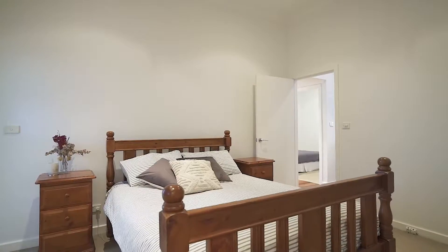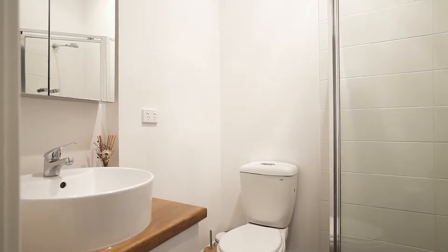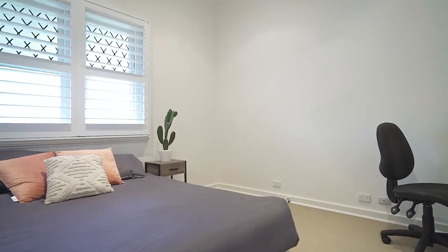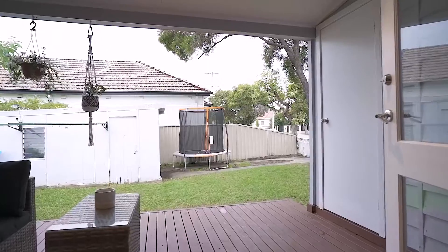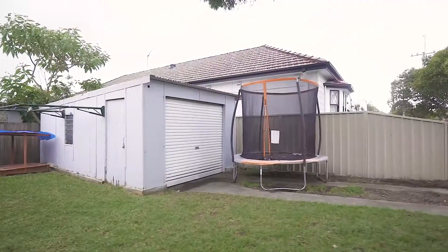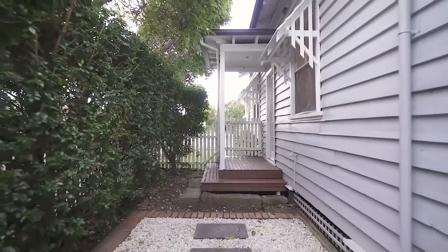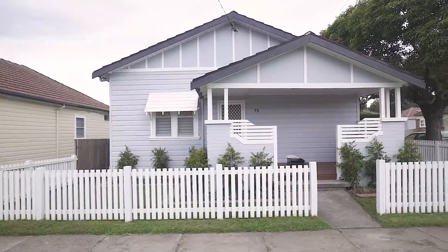Master bedroom with ensuite, high ceilings and hardwood floors, spacious kitchen with ample storage and gas cooktop, combined lounge and dining room with split system air conditioning, undercover entertaining area and fully enclosed backyard perfect for the family dog, with plenty of surrounding parks and a number of rapid transport options at your front door going directly to the Newcastle CBD and Newcastle's world-class beaches.